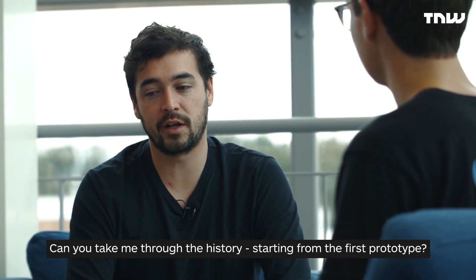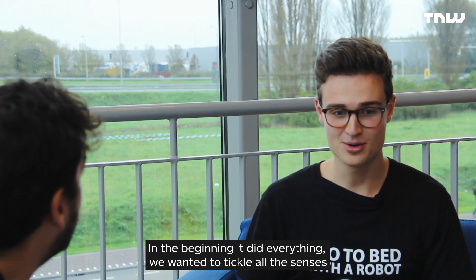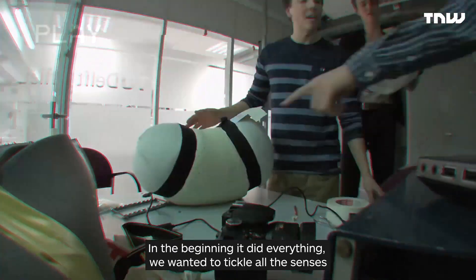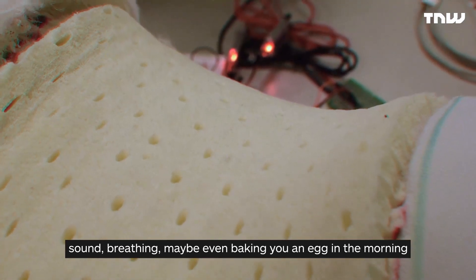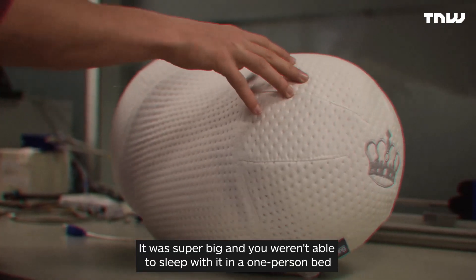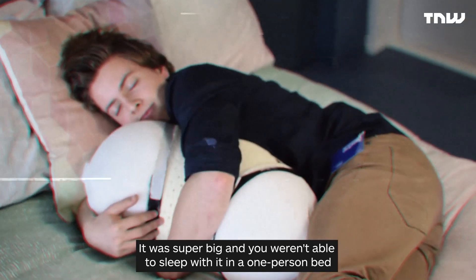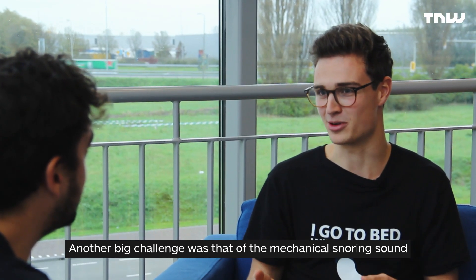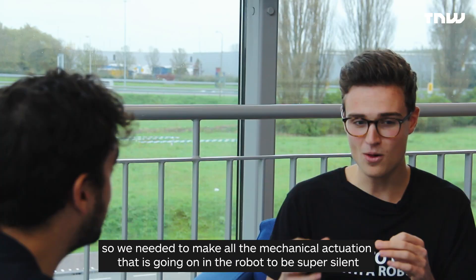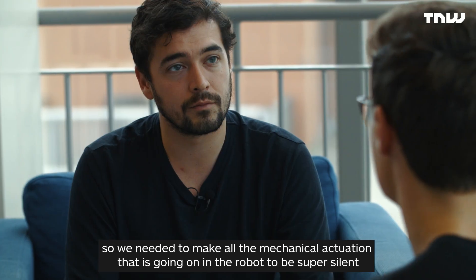Starting out from the first prototype — what features did it have? In the beginning, it did everything. We wanted to tickle all the senses: sounds, breathing, maybe even bake you an egg in the morning. It was super big and you weren't able to sleep with it in a one-person bed. Another big challenge was the mechanical snoring sounds — you can hear everything in the bedroom, so we needed to make all the mechanical actuation super silent.